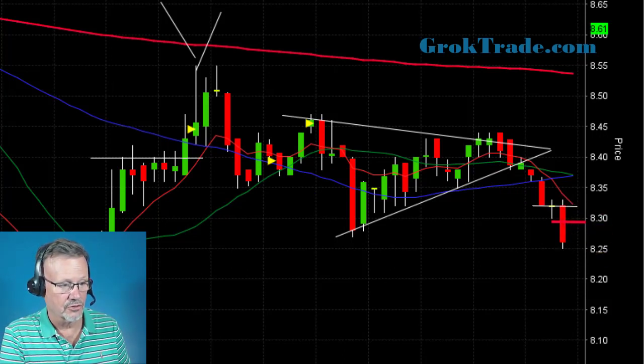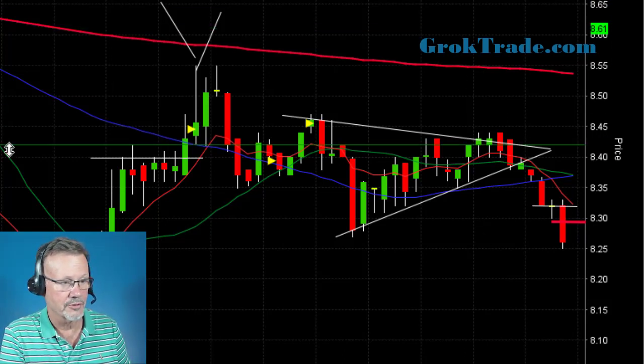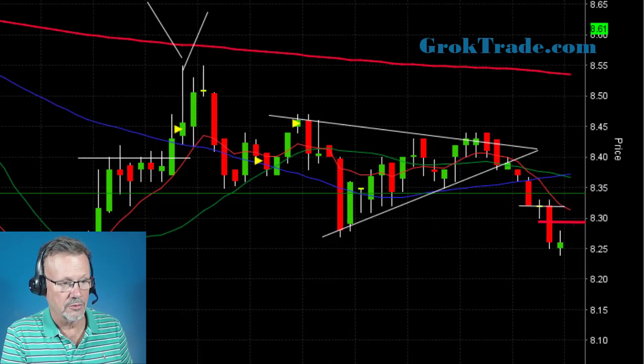It was below basing for about two to three minutes and then I did get in on a secondary entry, so it ended up being a low base entry. I have a stop automatically attached — one percent behind at 8.28, which would be at 8.34.